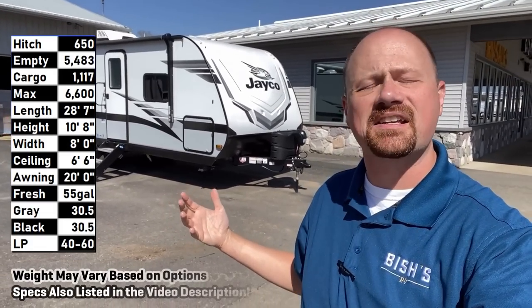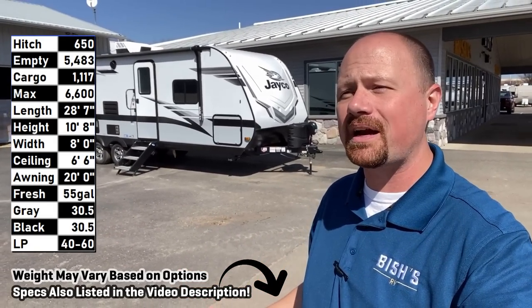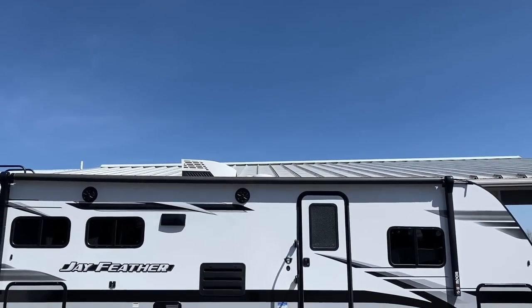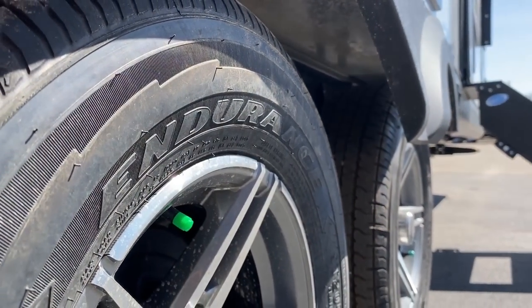Hey everybody, Josh the RV Nerd here with Bicious RV and the 24R LJ Feather. She's 5,500 pounds, under 30 feet tip-to-tail, tongue-to-bumper, Goodyear Endurance Radials, carpetless slide. It's something that gives you good space and an awesome kitchen in a smaller to mid-sized package that I think most half-tons are going to handle very well.